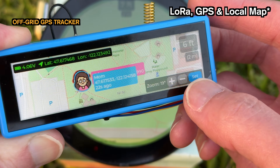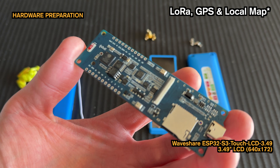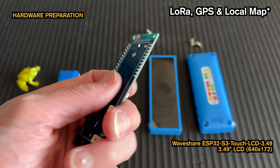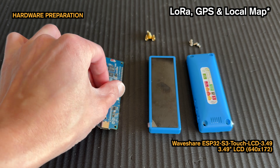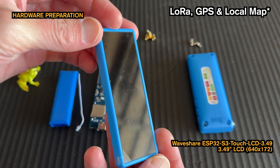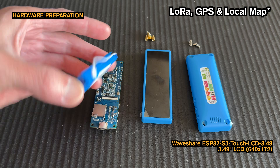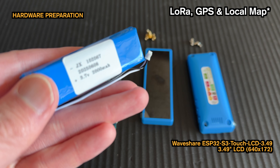Let's jump into the build. This is the ESP32-S3 device used in this project. The reason I chose this device was because of the included 3.49-inch display. With a resolution of 640x172, I thought I could implement the UI in a different way. It also includes a battery, making it easy to create a portable device. Unfortunately, it didn't include a GPS or LoRa module, so I had to attach them separately.